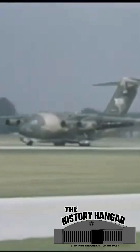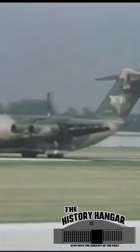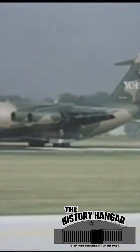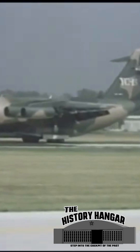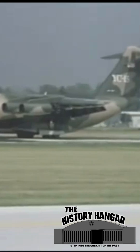However, despite its strong performance, the AMST — Advanced Medium STOL Transport Program — shifted focus toward a platform that could perform both tactical and strategic airlift roles. The narrow mission of STOL proved limiting. In December 1979, the AMST effort was cancelled.